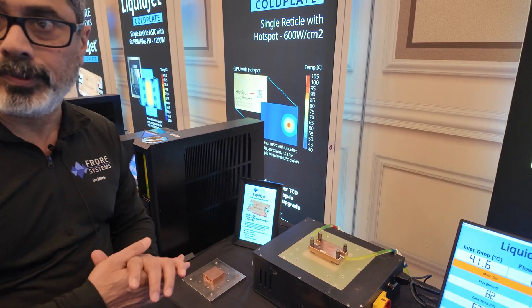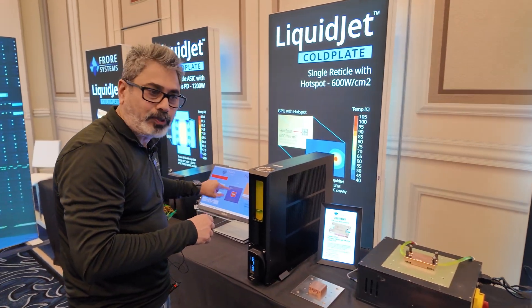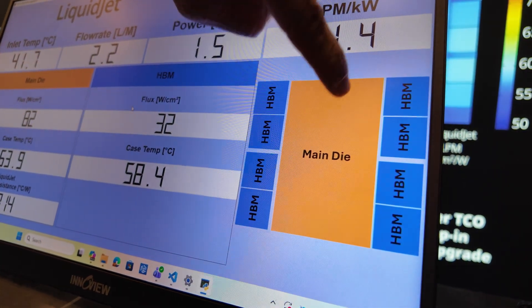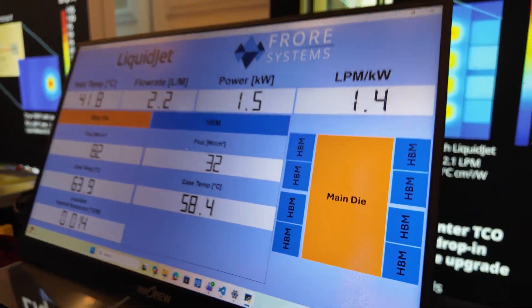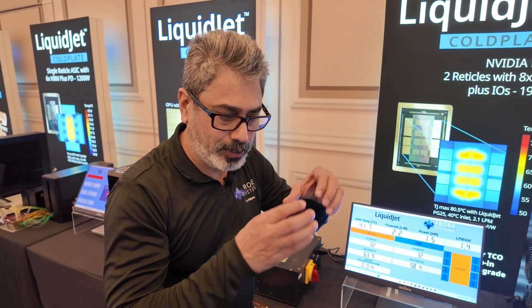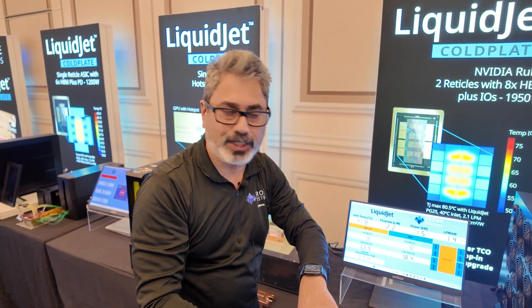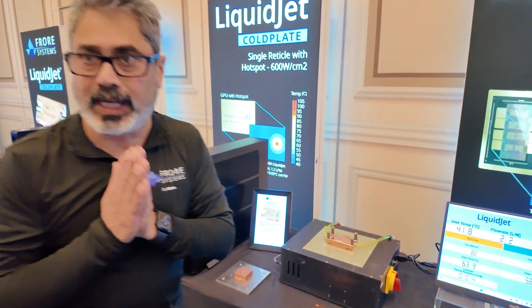So it cools the GPUs down. That's correct — it cools the GPU and the HBM. This particular design allows us to target a hotspot. If you look at this die here, we first come into the central section, then go to the next section, then route the flow to the next, and then the entire flow goes into this one and comes out. That is happening in sequence — all flow goes into one section first, then the next, then the next, then the fourth section. So that's a four-stage design we have implemented here. These are flexibilities that our design allows, which are not easily possible with skive plates.